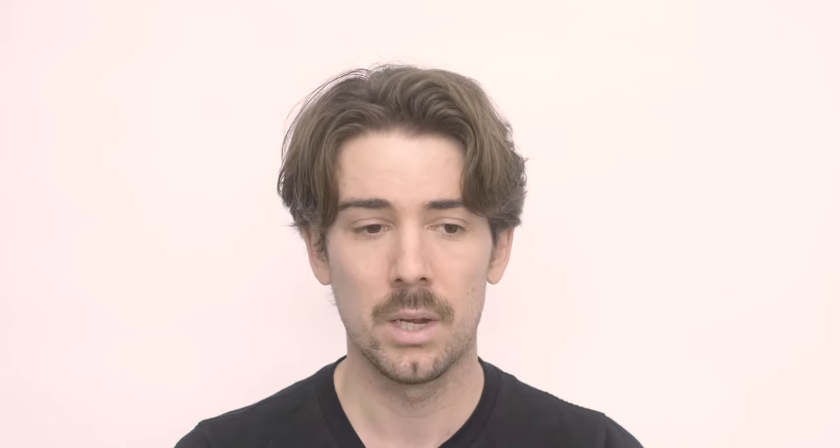Bernardeschi scored an amazing Olympico goal off a corner kick, but I was firmly set up on the opposite side of the goal, so I watched the whole thing happen but only got a couple of shots of the celebration. One shot here was actually a mistake — I was probably trying to focus on the players running towards Fede, but it ended up pulling focus on the crowd, which is fine. You get their reaction, those out-of-focus moments of players throwing their hands up — just a lot of emotion and fun in this shot.